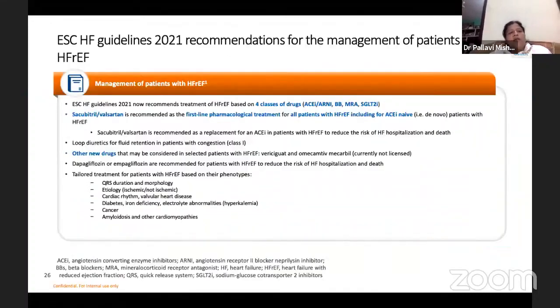The European Society of Cardiology Heart Failure Guideline 2021 recommendation for management of HFrEF says the same thing — that four classes of drugs are very important: ACE inhibitor/ARNI, beta blocker, MRAs, and SGLT2 inhibitors.